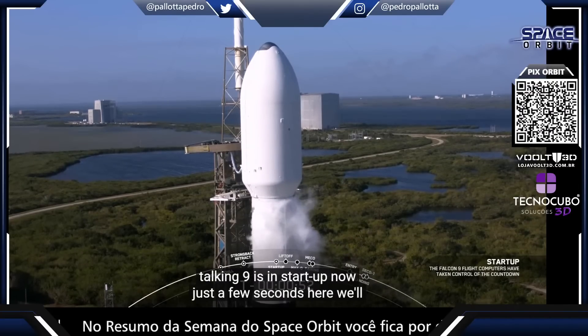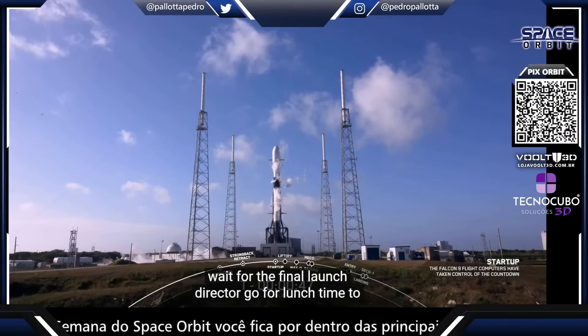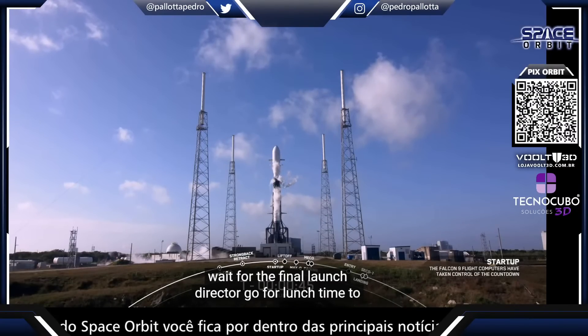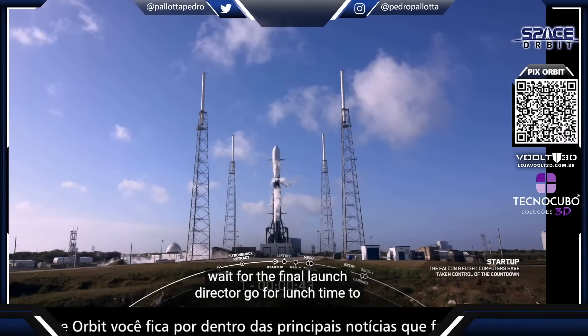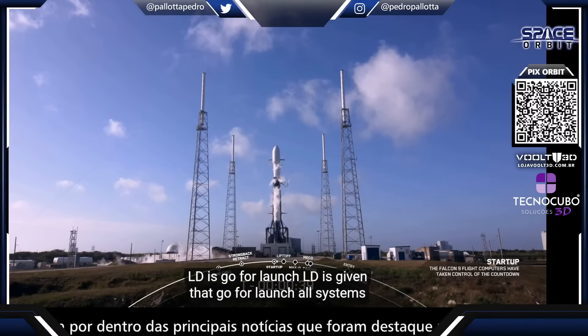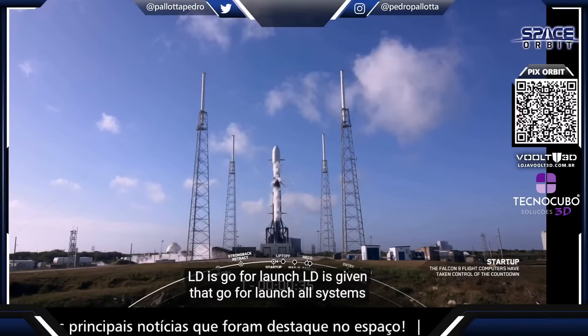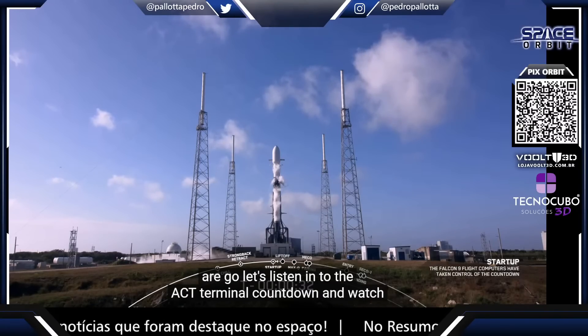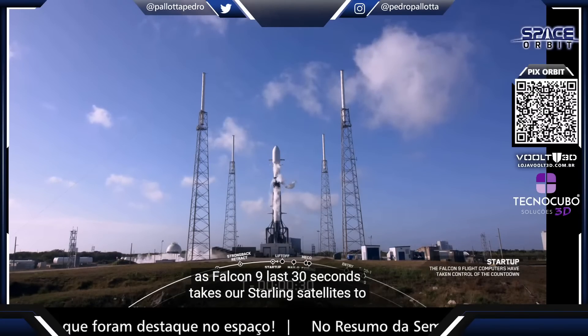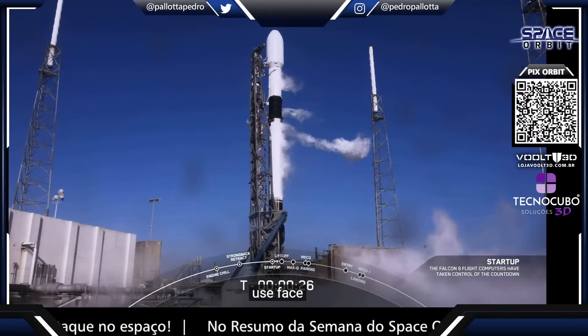Falcon 9 is in startup. In just a few seconds we'll wait for the final launch director call. Go for launch. The LD is go for launch — all systems are go. Let's listen in to the terminal countdown and watch as Falcon 9 takes our Starlink satellites to space. T-minus 30 seconds.